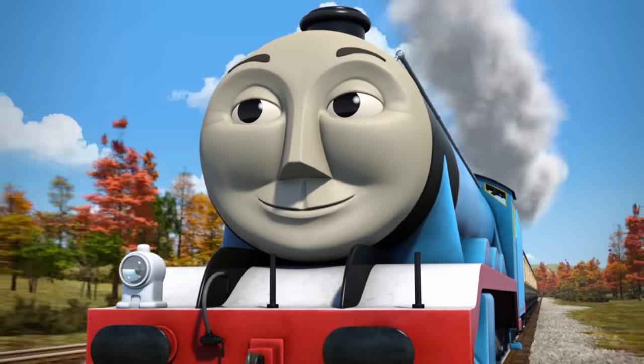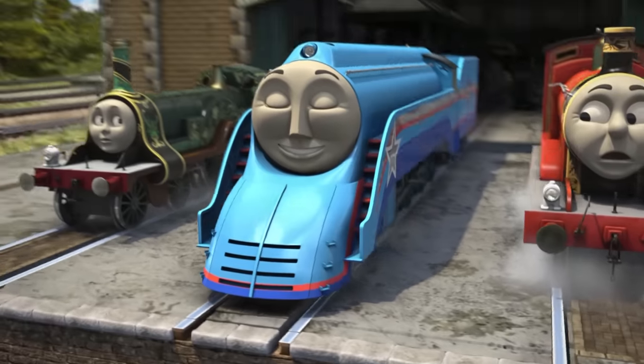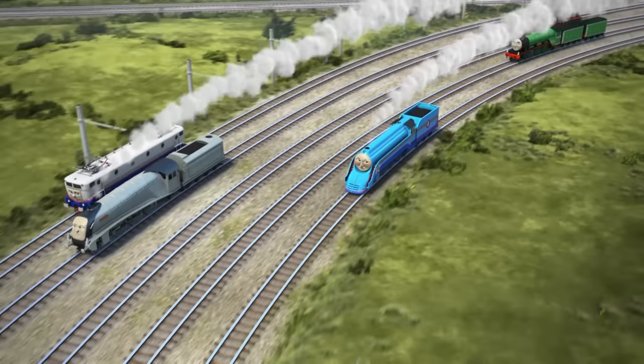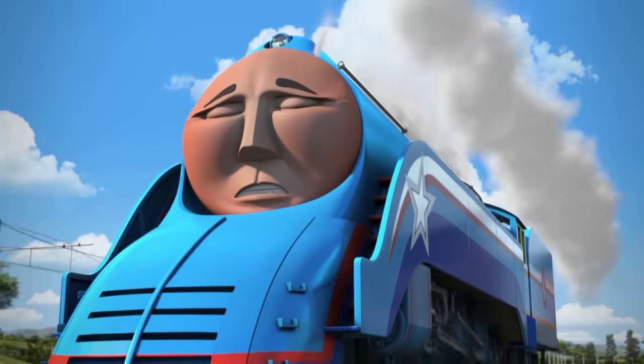Oh, yes. Gordon was redesigned with special streamlining which helped him go faster. Gordon was renamed the Shooting Star. And did he go faster and win the race like a shooting star? Sadly not, Stan. In fact, he broke down about halfway through. That looks like quite a breakdown.